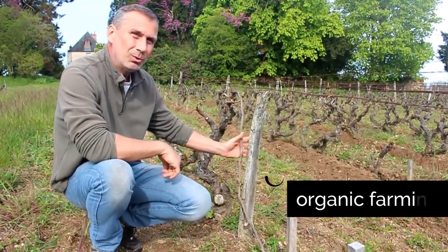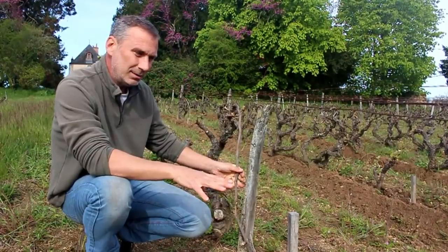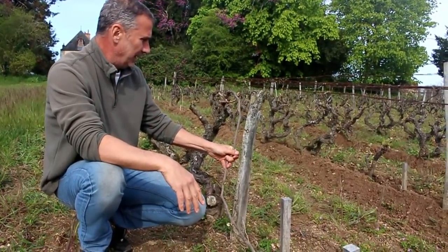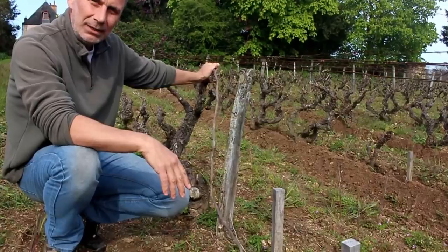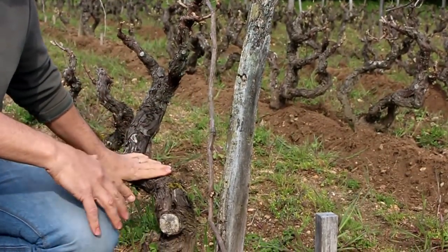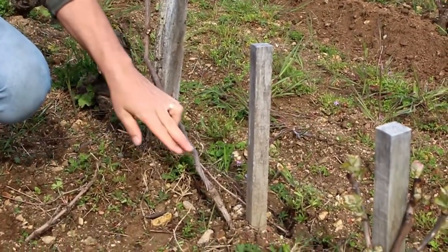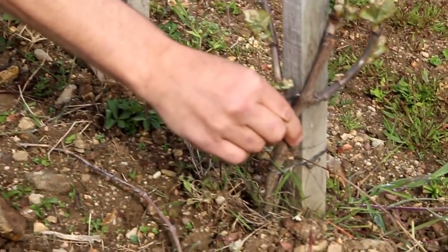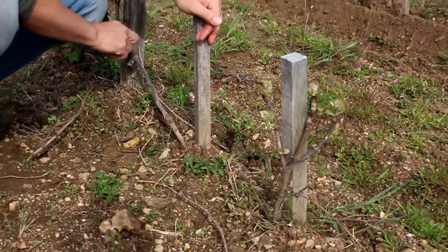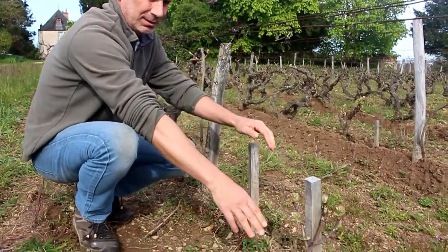One of the techniques that we use, which is sort of old-fashioned and goes well with working with horse and plow, is to create a new vine instead of going to the vine nursery and getting a grafted vine. We use a technique called marcotage — a time-honored technique where we take the branch from an old vine, put it into the ground, it comes up here, and you create a baby vine. So now this vine is being nourished by the mother vine, and in a couple of years we'll just cut this branch and we've got a new vine.